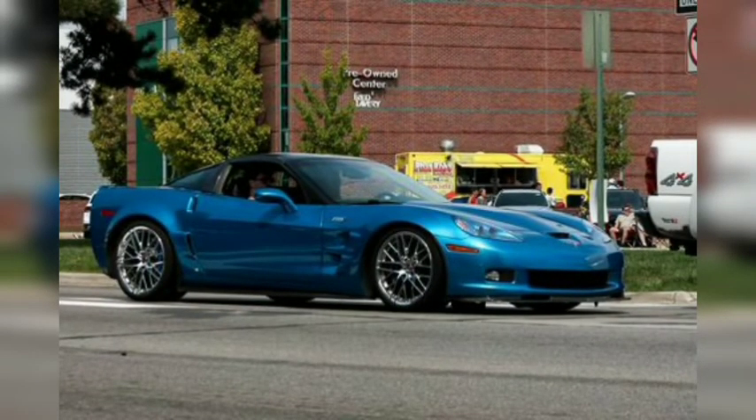The ZR1 was the highest-performance version of the 6th-generation Corvette. Its LS9 supercharged 6.2-liter V8 pumped out 638 ponies and 604 pound-feet of torque and was visible through a transparent panel in its carbon-fiber hood.